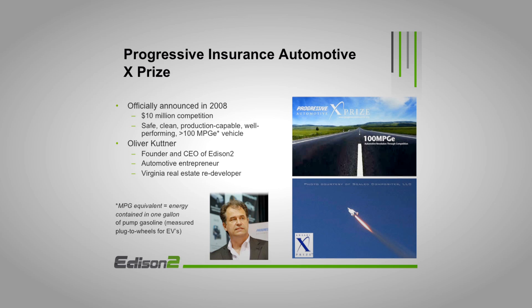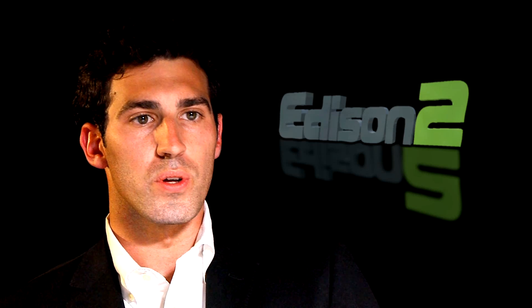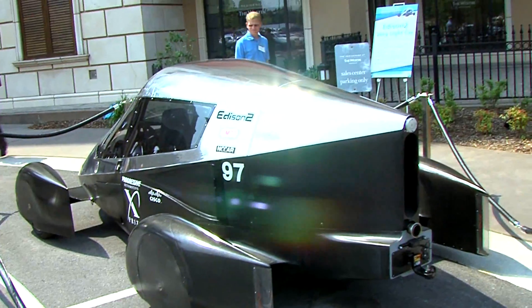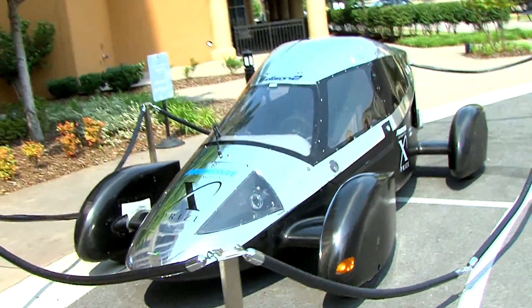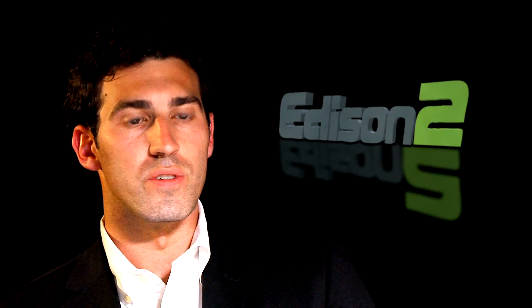He ended up putting together what amounts to a dream team from endurance racing. We have over 20 wins at Le Mans, Sebring, and Daytona. From there, we looked at really what it meant to build an efficient vehicle — not just moving from one power source or one energy source to another, but at the heart of it: how do you build a vehicle that takes less energy to move?